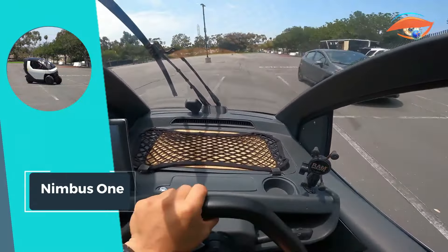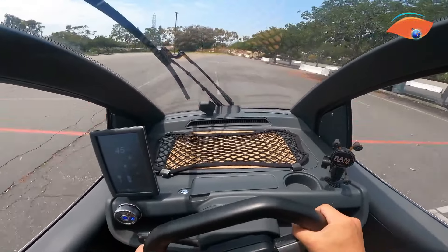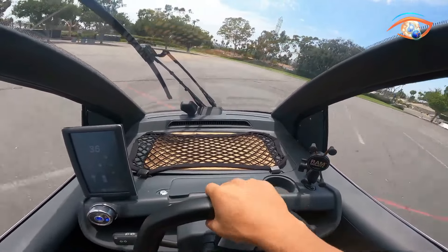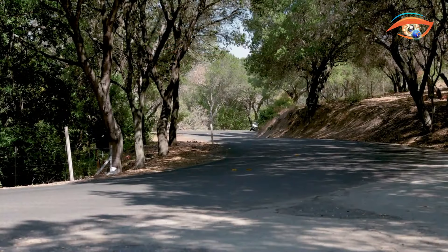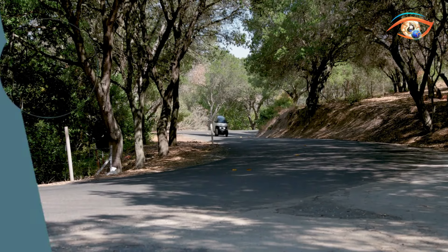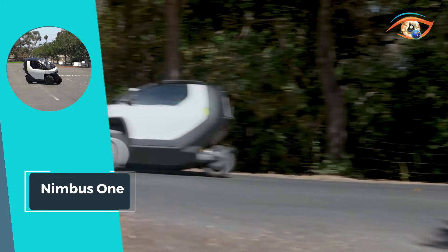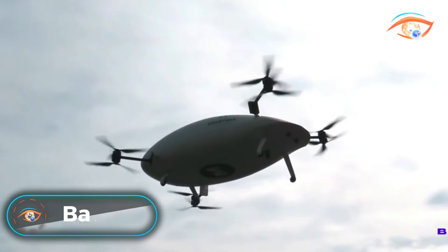Equipped with a swappable 9 kilowatt-hour battery, you can travel worry-free without compromising on range or convenience. Whether you're zipping through city streets or embarking on weekend adventures, Nimbus 1 promises a seamless and eco-friendly journey every time. Travel smarter, not harder — with Nimbus 1, your three-wheeled chariot awaits.